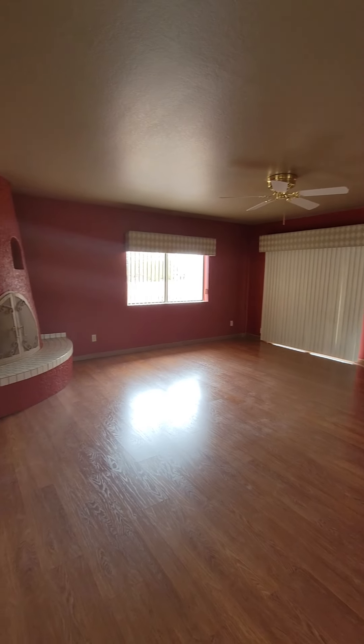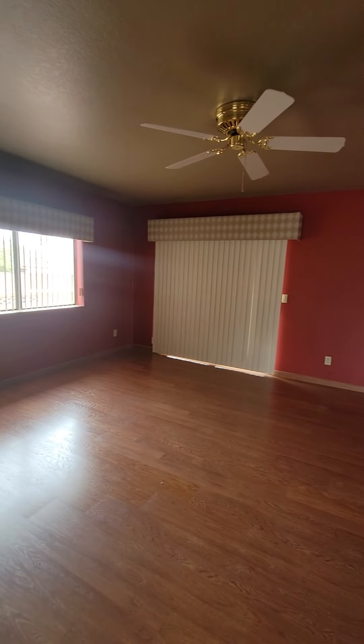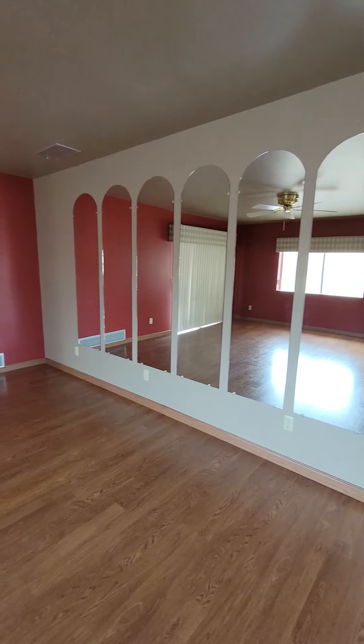Right when you walk in you've got this living space with a beehive fireplace. There's a slider that goes out to the back. This would be your formal dining room space. There's also space for a breakfast nook or even a secondary living room if you wanted.